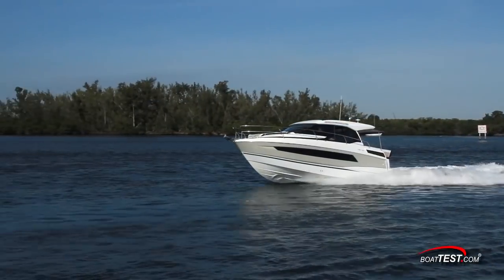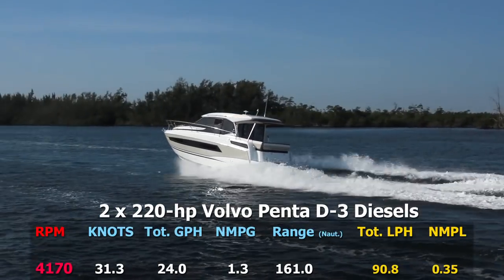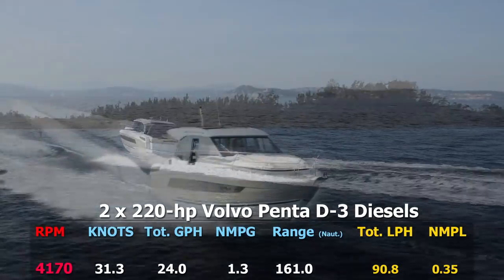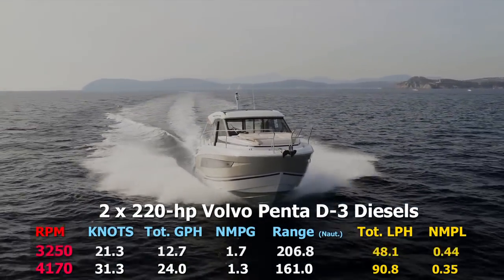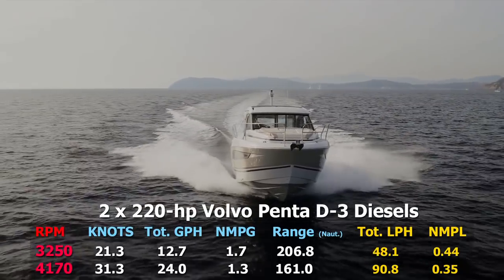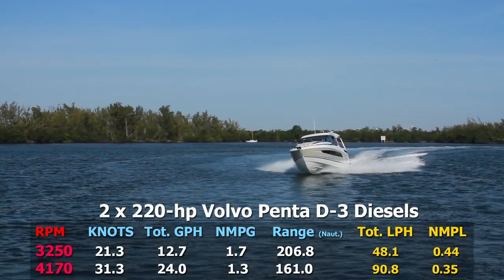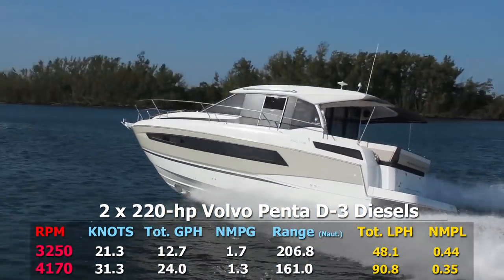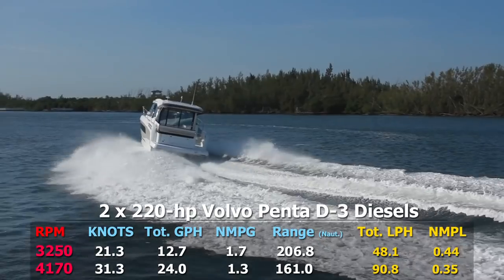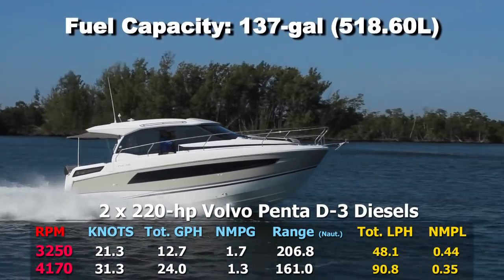With the twin 220 horsepower Volvo Penta D3 diesels turning DP out drives, we reached a top speed of 31.3 knots at 4,170 RPM. Best cruise was measured at 3,250 RPM and 21.3 knots. At that speed, the 12.7 gallon per hour fuel burn translated into 1.7 nautical miles per gallon, with a range of 206.8 nautical miles, while still holding back a 10% reserve of the boat's 137-gallon total fuel capacity.